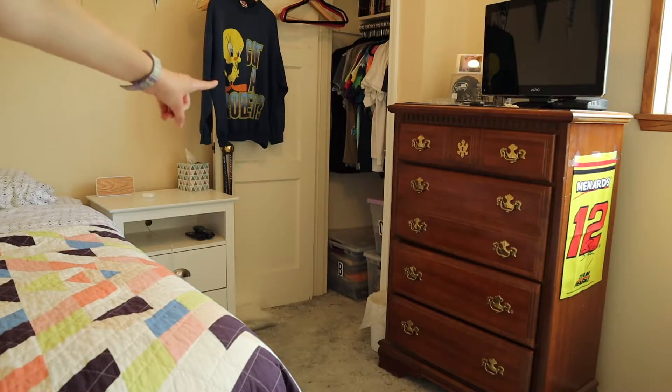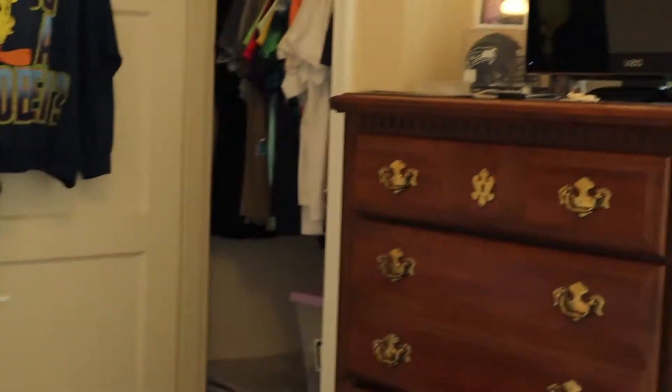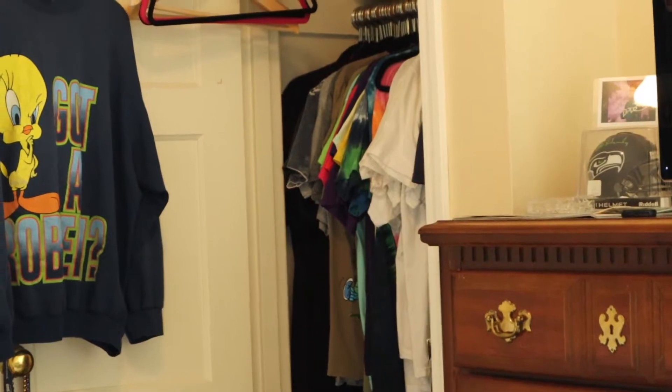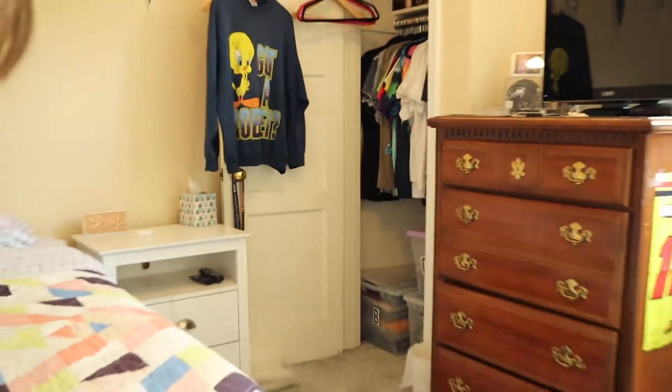Alright, so as you can see this is what we're working with over here. Yeah, so my whole closet is t-shirts — pretty good indicator there.